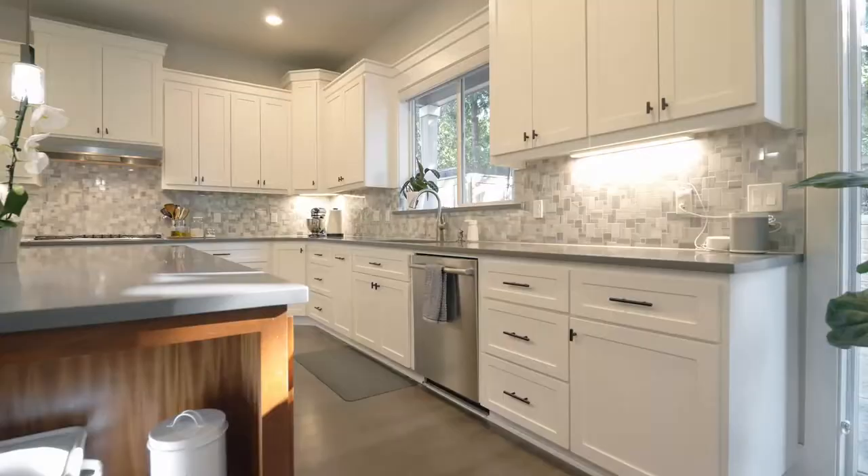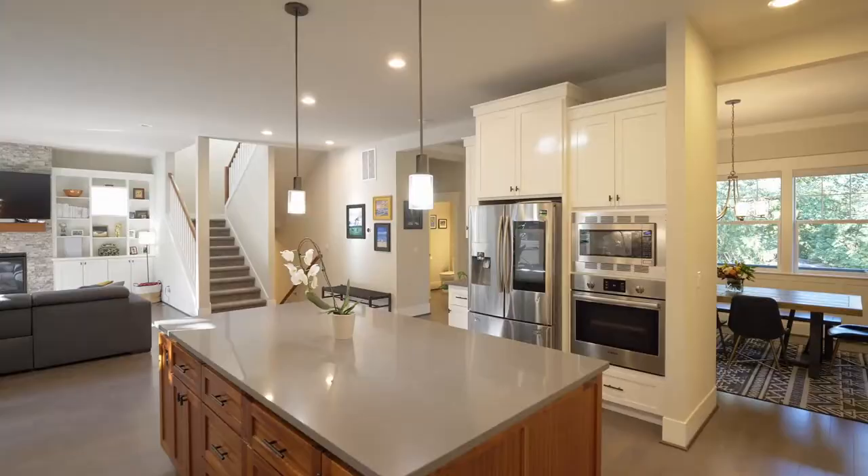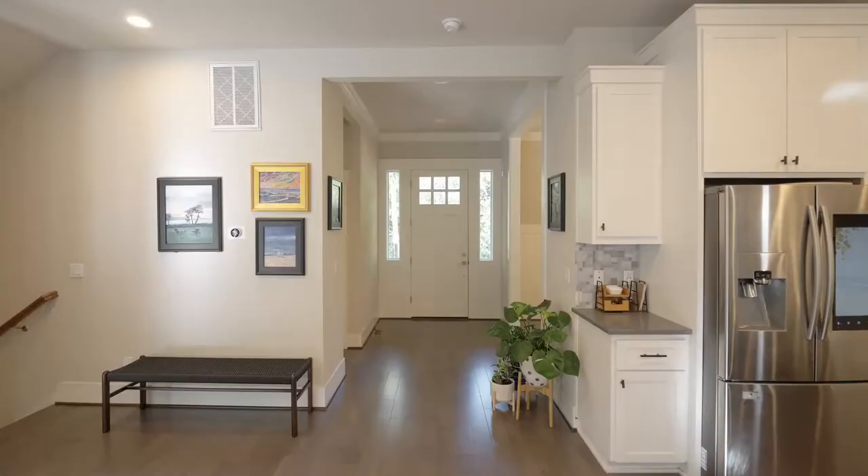The fabulous gourmet kitchen features quartz counters, high-end stainless steel appliances, a tile backsplash, a five-burner Bosch cooktop, and a pantry.